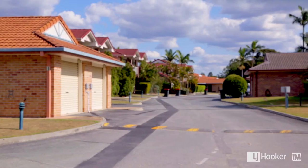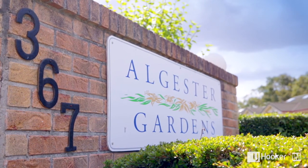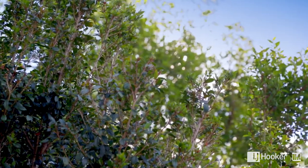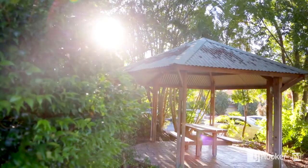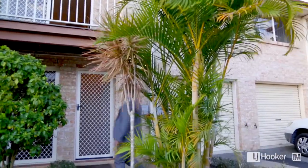Welcome to unit number 40 here at Aldester Gardens. Everything in this complex always sells very quickly, so you need to get in for your inspection straight away. The complex has an open park area and its own barbecue facility. Being set back from the main road, you'll enjoy easy living here at number 40.